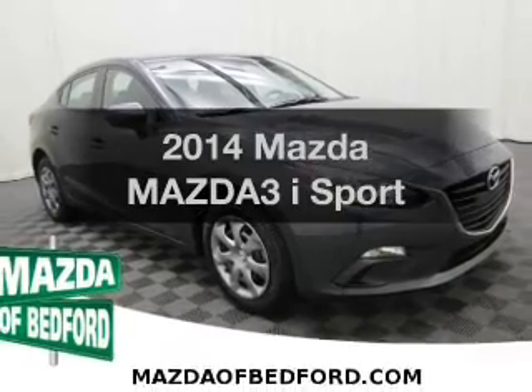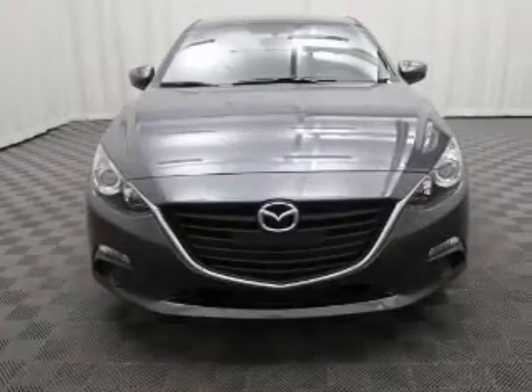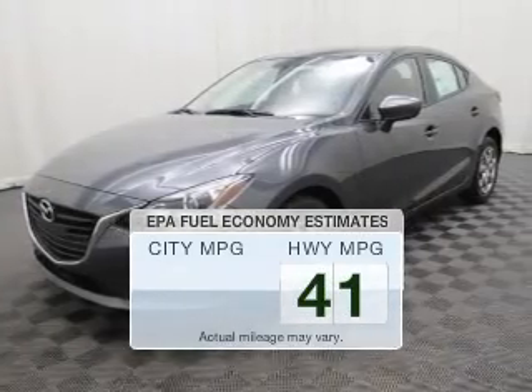Introducing the 2014 Mazda Mazda 3. Find everything you want in a ride under one roof with this vehicle. Low emissions and the good fuel economy offered in this vehicle are important to you and the environment.